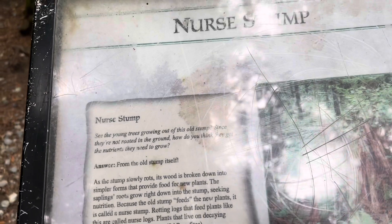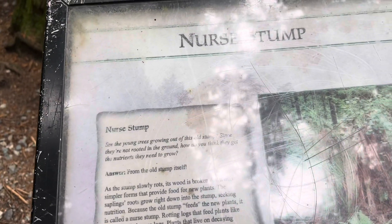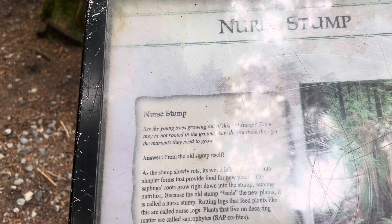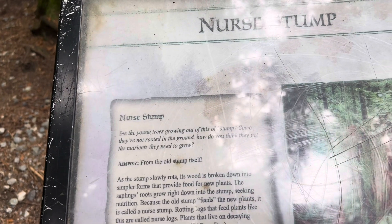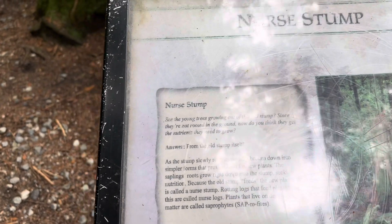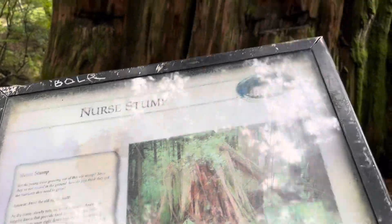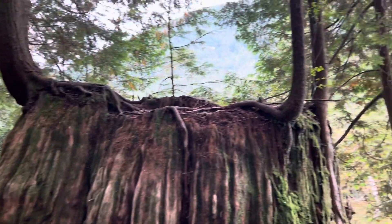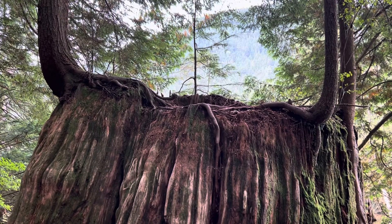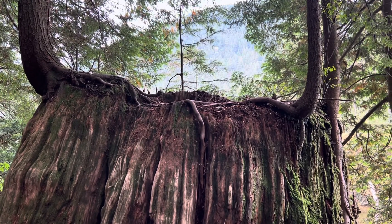You can see these big stumps here. Also, another piece of information — it is bus accessible, but you have to check the Translink website to see which bus comes around here.